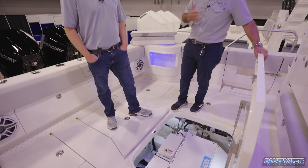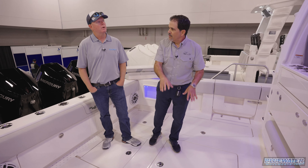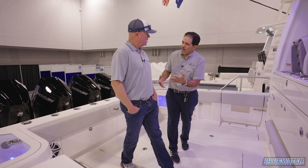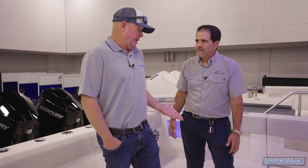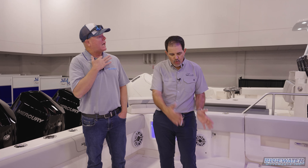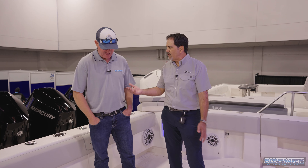The option is one Sea Keeper, or if you're hardcore and don't want a gyro, you can get two live wells instead. The mold is built with two live wells — they remove the live well skins and install the Sea Keeper in that space. So you can have up to five live wells if you eliminate the Sea Keeper. Everything is designed from the beginning, not retrofitted.